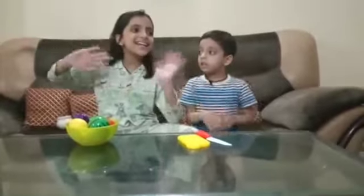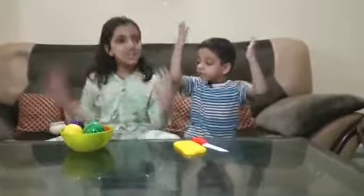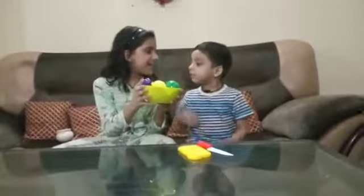Hi guys, welcome to Ania and Ayaan's show. Today we are going to show you our yummy yummy fruits. Our parents have given us this fruit.